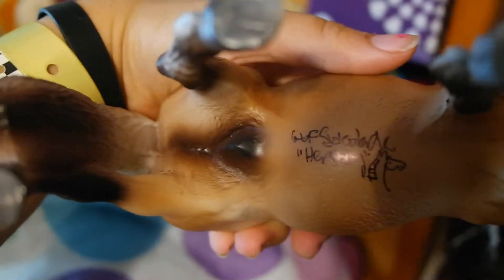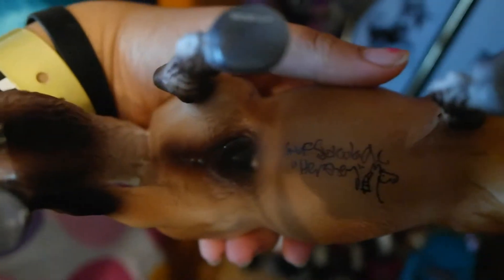The GVEF signature is on his belly. It has his show name and his real name. Apparently his real name is Hershey — I didn't know that.